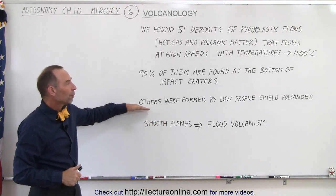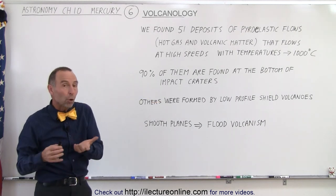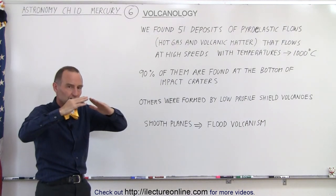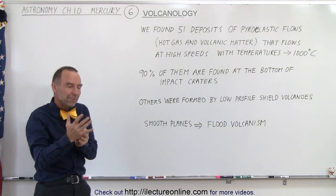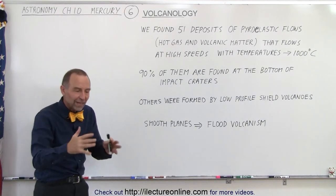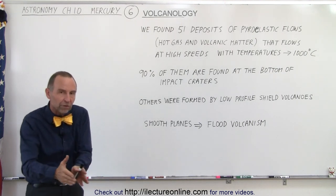There were some others that were formed by low profile shield volcanoes. Now shield volcanoes are volcanoes that are basically put in one position. What we mean by that is that on the Earth a volcano will be active for a while and then become dormant because the activity that causes a volcano to be active moves below the crust.